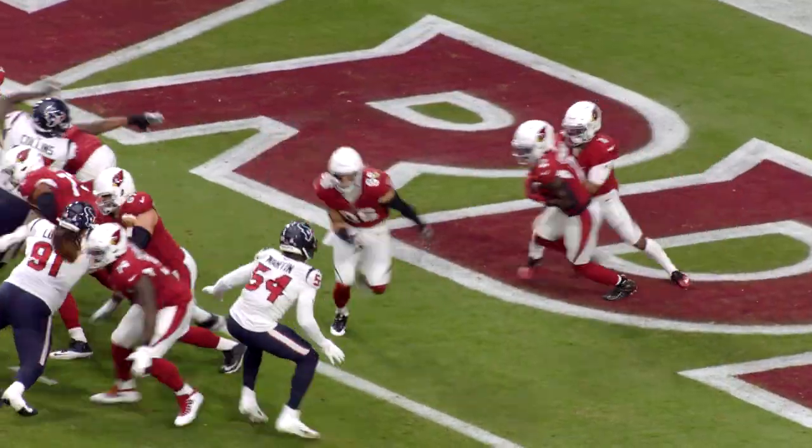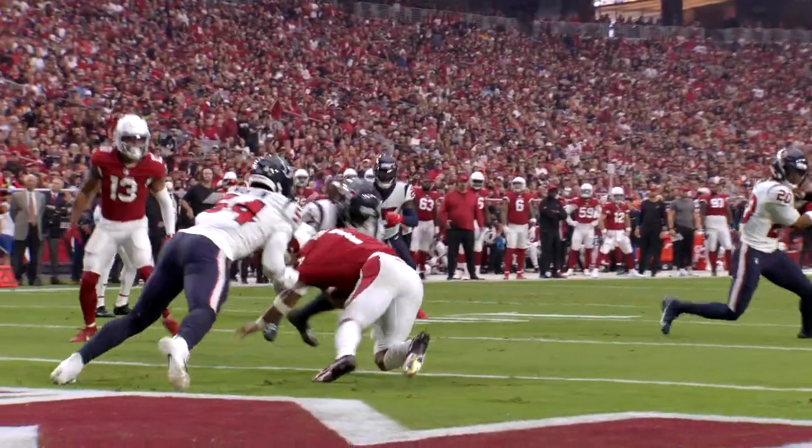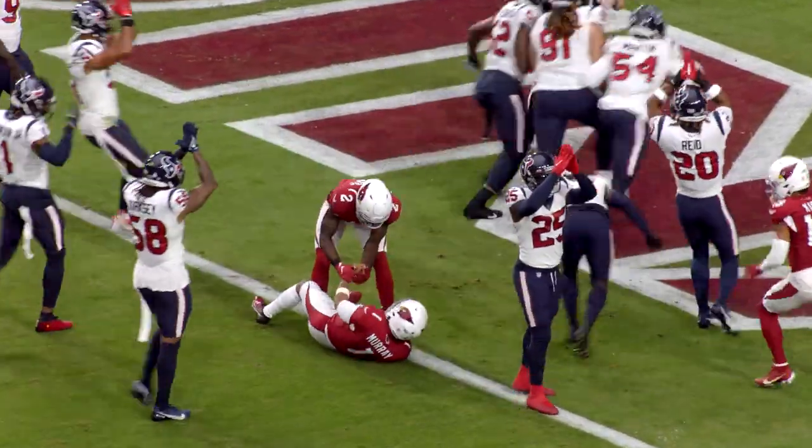Murray takes the snap, keeps it, running to his left, and Jacob Martin has him down at the goal line. The ball pops out, but he was down. It's a safety, and the Texans get a deuce.